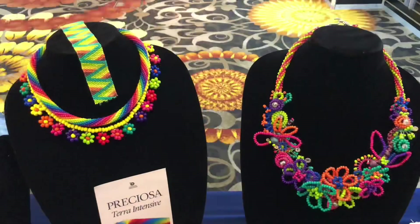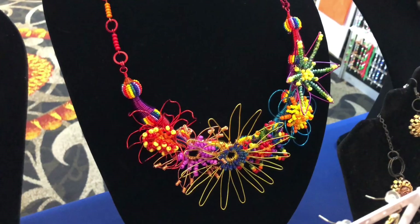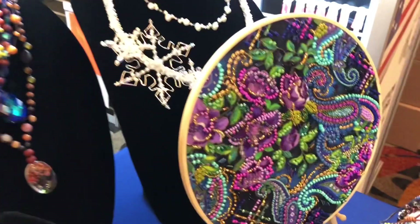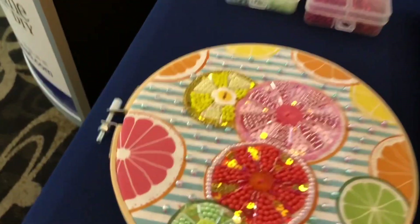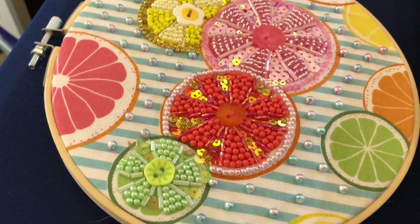Hey there, it's Brittany and I'm back with another Tucson haul. This is also from the day at the casino. This booth is John Bead and you can't buy anything here because it was a wholesale booth, but I wanted to show you these lovely pieces of art that their designers made — those gorgeous neon necklaces, this embroidery, and another embroidery hoop featuring fruit, which I love.